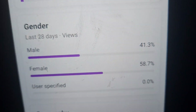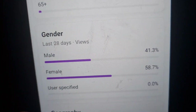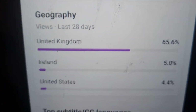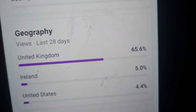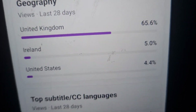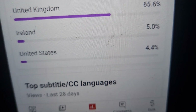These are my viewer gender stats: 41.3 percent are male and 58.7 percent are female. For geography, most of my viewers are from the United Kingdom at 65.6 percent, 5.0 percent are from Ireland, and 4.4 percent are from America.